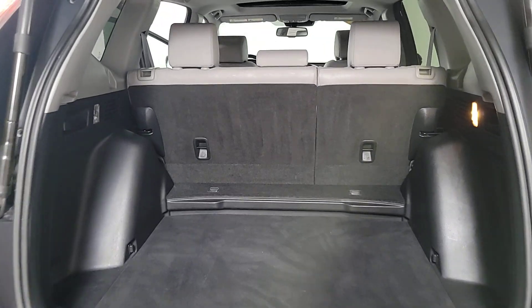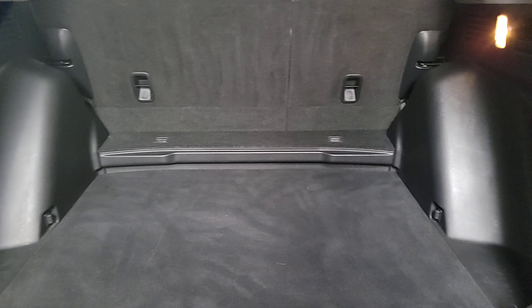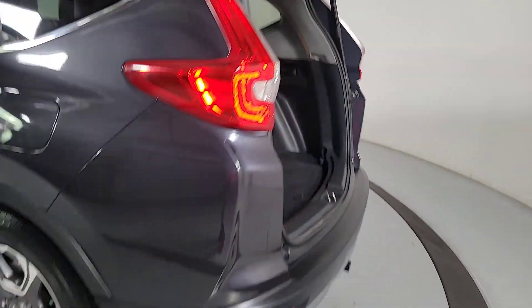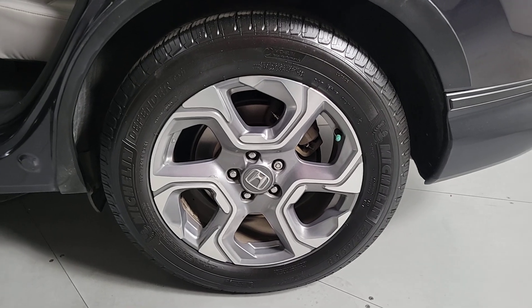These are just some of the great options this vehicle comes with: Apple CarPlay and or Android Auto, keyless entry, moonroof, satellite radio, power passenger seat, heated mirrors, backup camera, power liftgate, fog lamps, steering wheel audio controls.